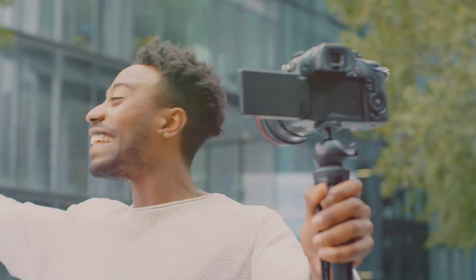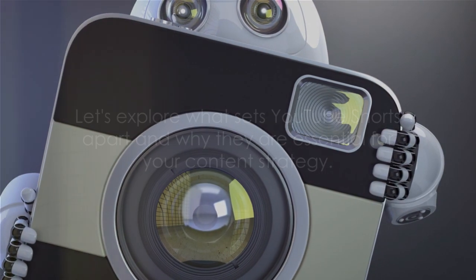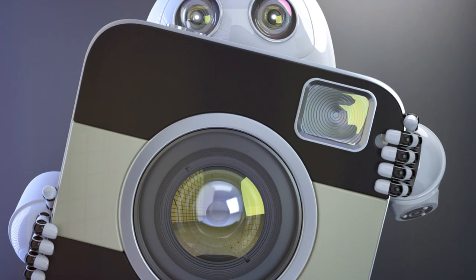YouTube Shorts — YouTube's answer to the explosion of short-form content on platforms like TikTok and Instagram Reels — is taking the digital world by storm. But what makes Shorts stand out, and why should you consider incorporating them into your content strategy? Let's break it down.